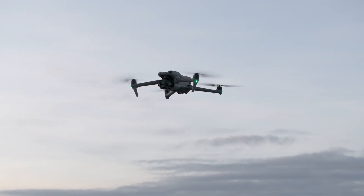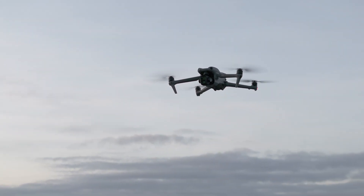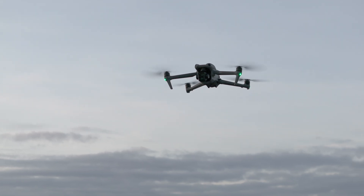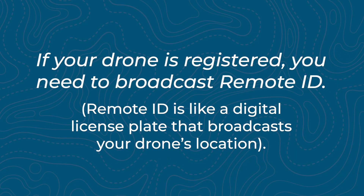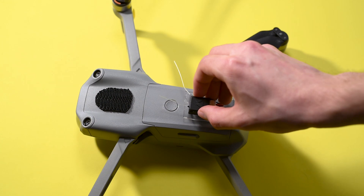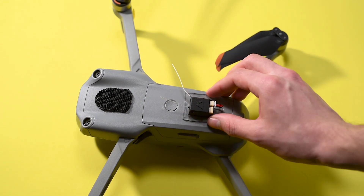Commercial flying also means you're operating a small unmanned aircraft system — basically any drone that's under 55 pounds, including accessories. You're required to register your drone regardless of weight, and it must broadcast remote ID. If your drone doesn't have remote ID built in, then you must attach an external remote ID module.